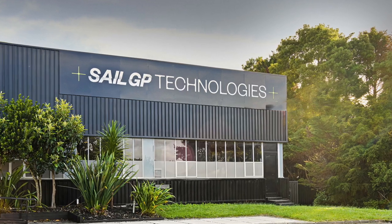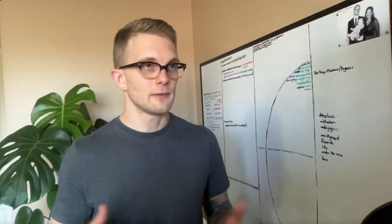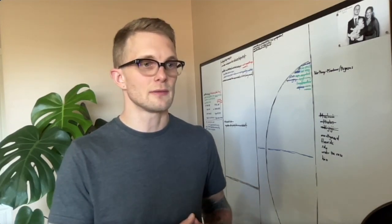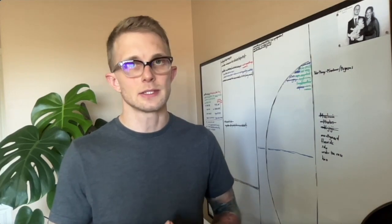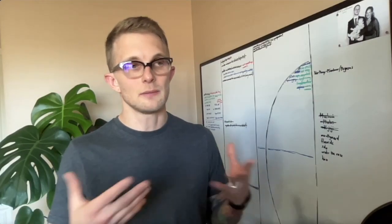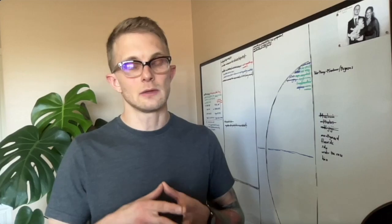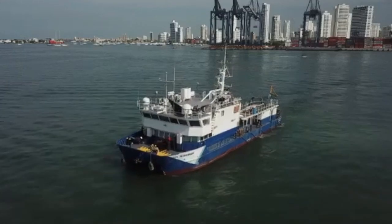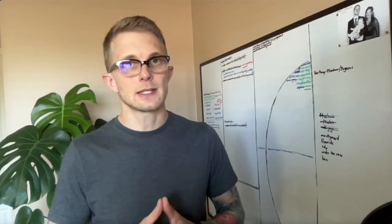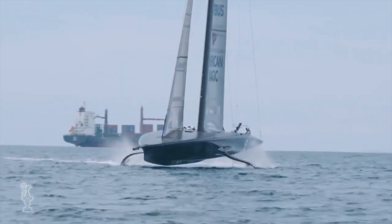Next up we have the acquisition of SailGP Technologies' manufacturing facility. When I first caught wind of this story and saw that Rocket Lab was acquiring a manufacturing facility that specialized in catamarans, I thought this tied in exactly to what we went over in our last video — the idea that Rocket Lab should be buying their own catamaran for marine recoveries. The more I looked into it, however, I realized that a catamaran like the DP-1 Seaworker is quite a bit different than the ones being produced by SailGP Technologies.